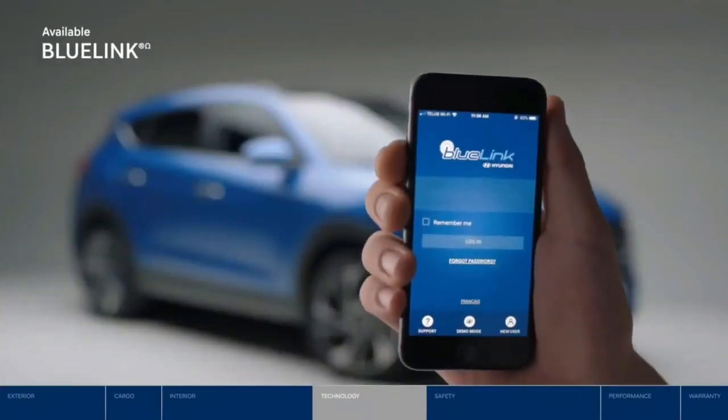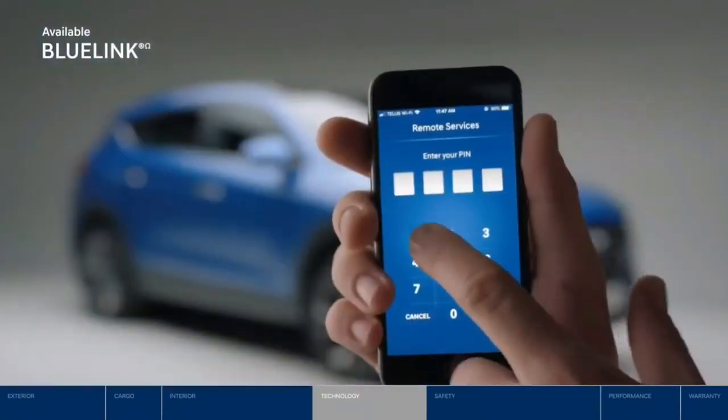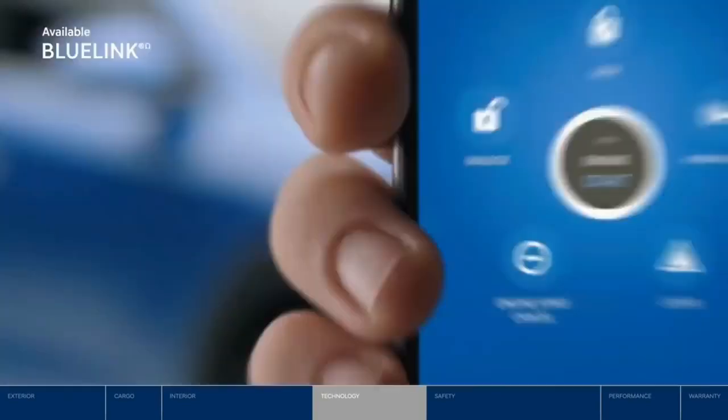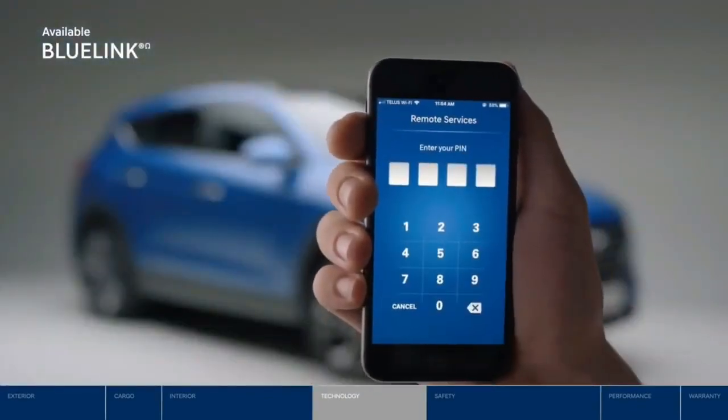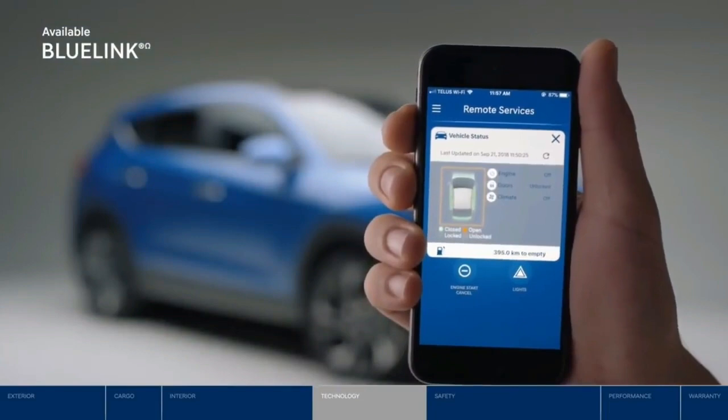With the Tucson, it's never been easier to stay connected. For the ultimate in convenience, there's Blue Link — it turns your smartphone into a remote control, letting you stay connected wherever you go. You can remotely start your vehicle and then set the climate control, lock and unlock the doors, and check the vehicle's status.